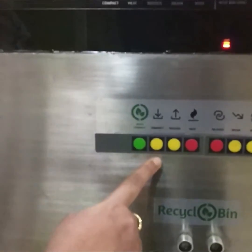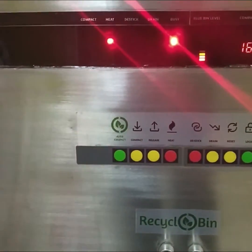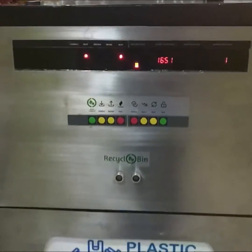The auto compactor function runs every day to compress the waste dumped. This way, you can keep dumping garbage in the bins for almost a month, without clearing or any foul smell.